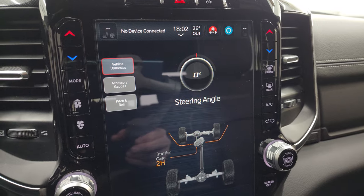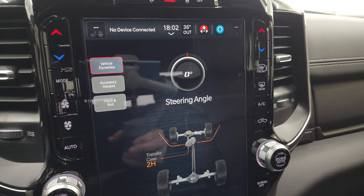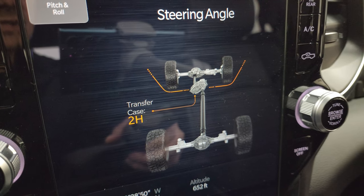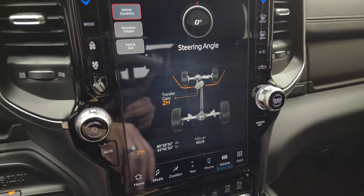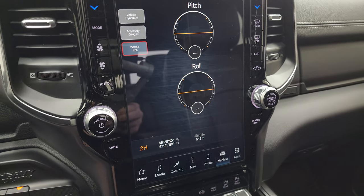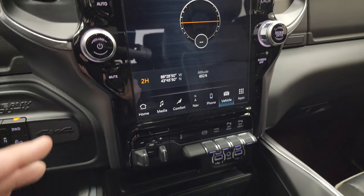Then you have your off-road pages where you can see the steering angle — as I turn that steering wheel, that angle changes, and you can also see that the wheels up top change just a little bit as well. Latitude, longitude, and altitude are shown there.